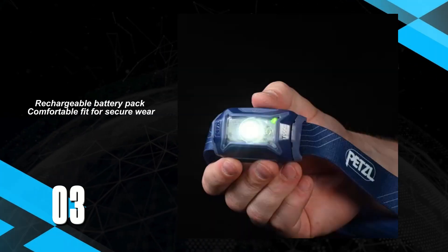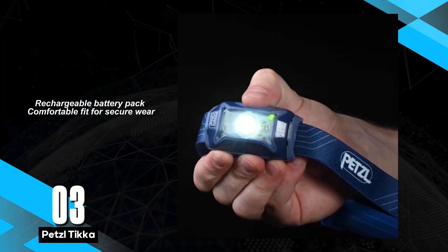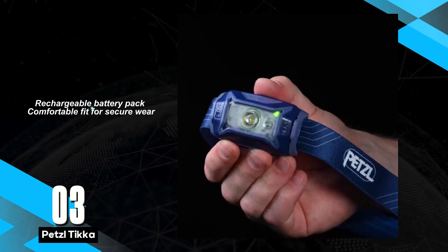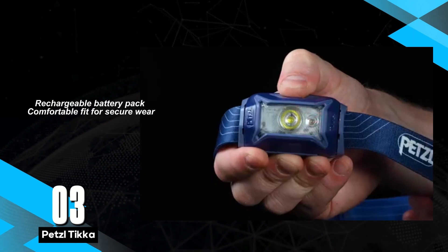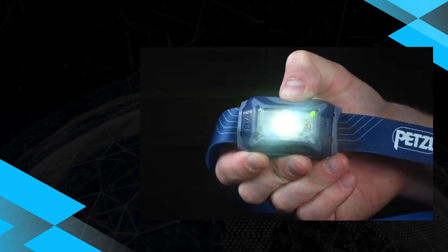Now let's talk about the Petzl Ticca, a headlamp that's redefining convenience and comfort for outdoor activities. Its rechargeable feature sets it apart, providing users with the ease of powering up without the hassle of constantly replacing batteries. The comfortable fit ensures that it stays securely in place during any adventure, making it a favorite among outdoor enthusiasts.